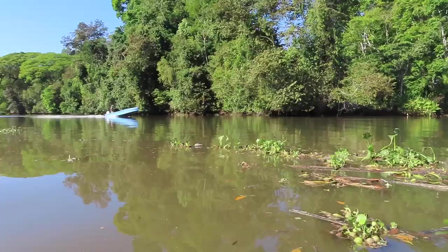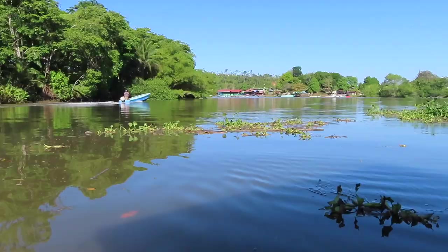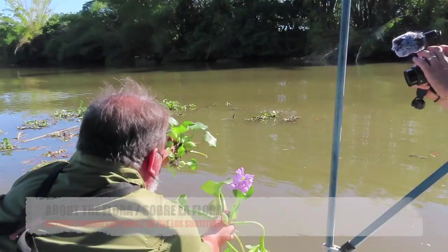The flora and fauna here is some of the most diverse in the country and even the whole of Central America, as the Sierpen mangroves are the largest of all Latin America.